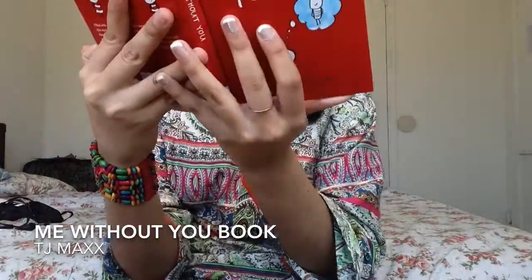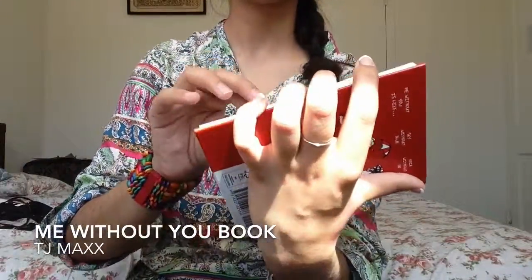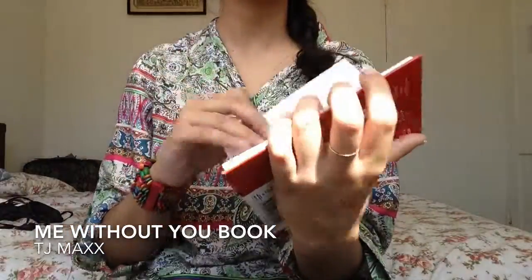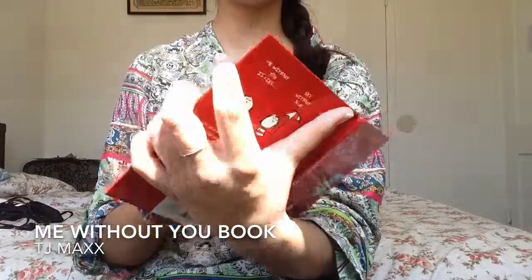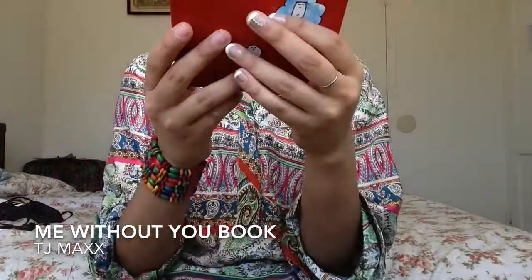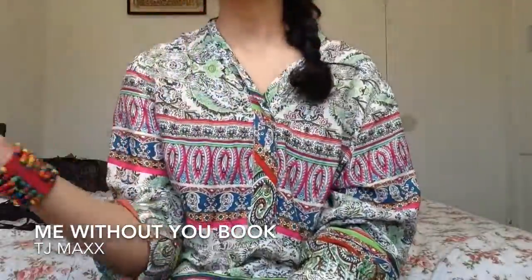I also have a book called 'Me Without You.' It's a super cute book. It goes like: 'Me without you is sky without blue, foot without shoe, hair without do' — and it just goes on. It's really sweet. My mom bought it and it says it's $9.95, though I'm not totally sure.